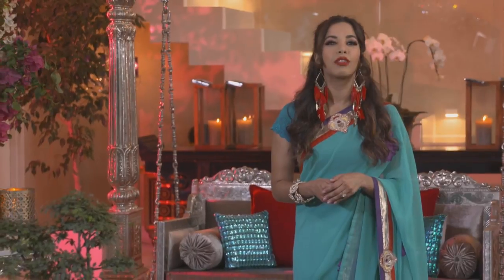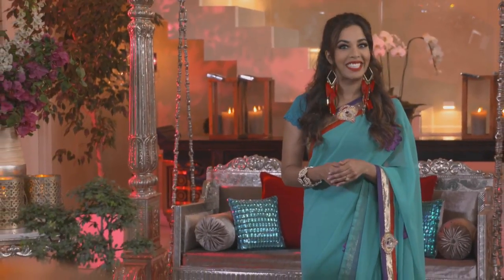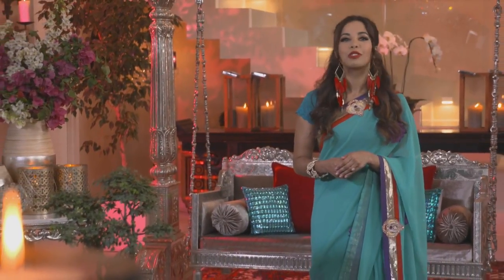By the latter half of the 19th century, Mumbai had become one of the largest seaports on the Arabian Sea, drawing migrants from across the subcontinent and the ocean. All kinds of people arrived with hopes of making their fortune and they brought their beloved culinary traditions with them. The city developed a rich heritage of street food as a result, and that's where Chef Sheldon Raju drew his inspiration for this week's menu.